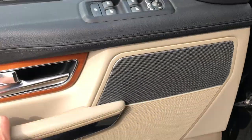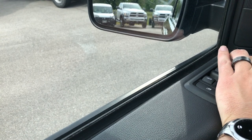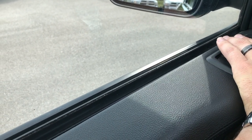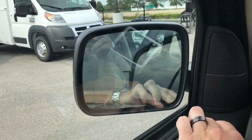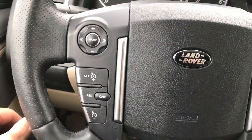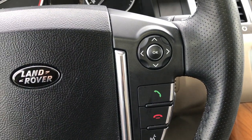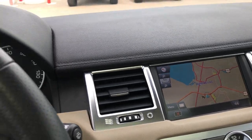It has auto headlamps, power windows, power locks, and power mirrors — they even power fold in. If you press both of those buttons at the same time they will power fold in and power fold out. We have the heated leather-wrap steering wheel, which is in excellent condition. It has Bluetooth, audio controls, and the factory navigation system.